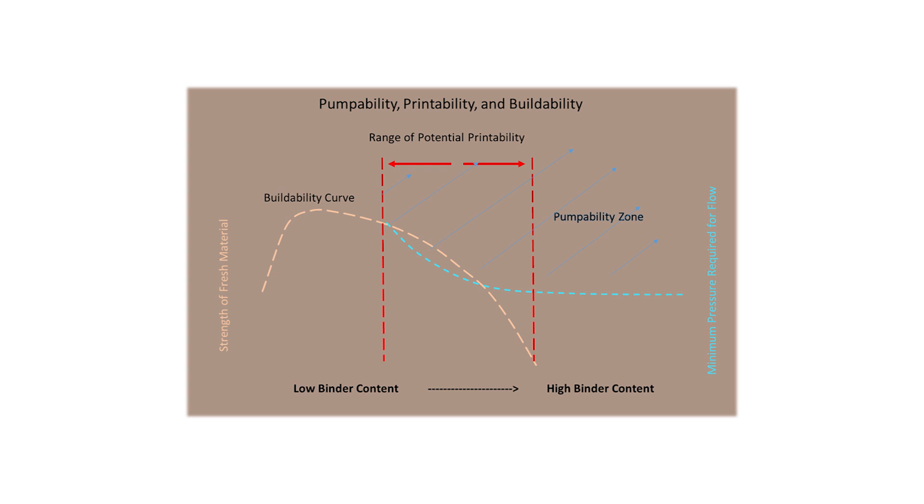However, further refinement of the process, in particular the design of custom 3D print heads designed for use with Martian regolith, should allow for this range to be expanded in the eventual construction of habitats on Mars using additive construction.